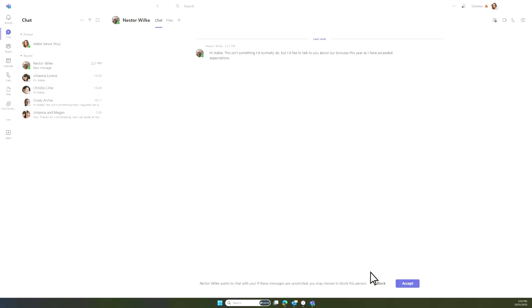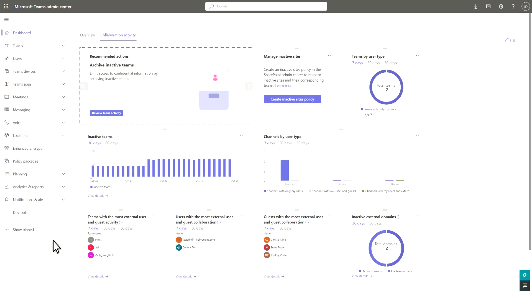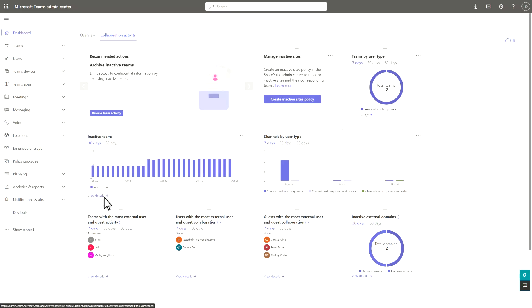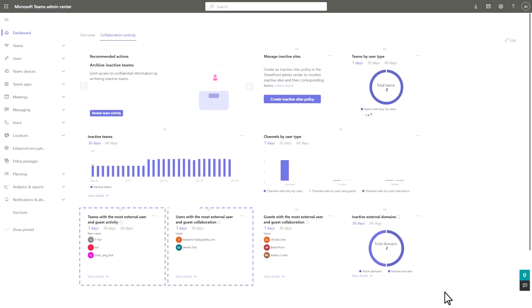Some of the more advanced collaboration tools include priority account chat, which is really just blocking internal users from chatting with another — for example, your CEO who doesn't want spam from internal users. Advanced collaboration analytics gets into metrics such as inactive teams you might have, external collaboration volume across certain users or groups, the domains you're interacting with, and the highest-activity users with external users in the organization. So there's a lot of capability with those advanced analytics.